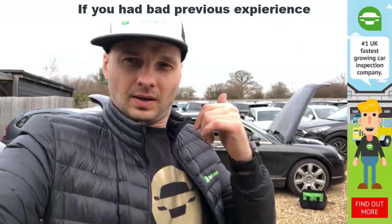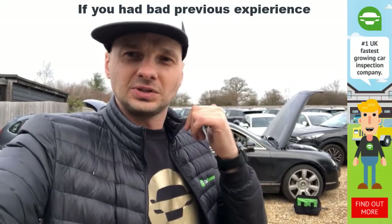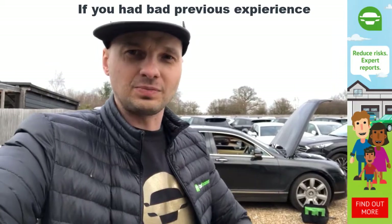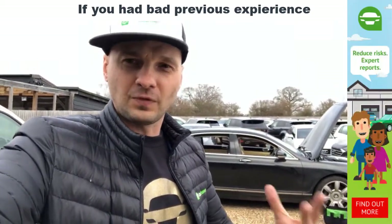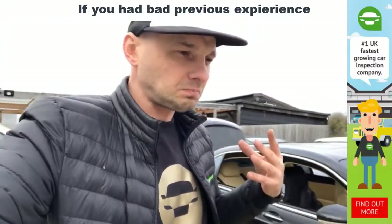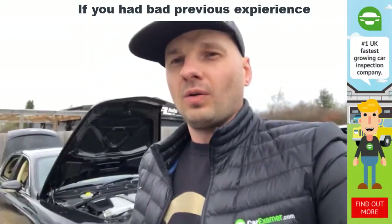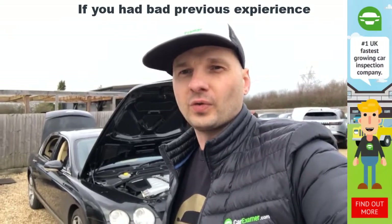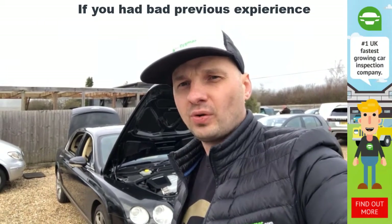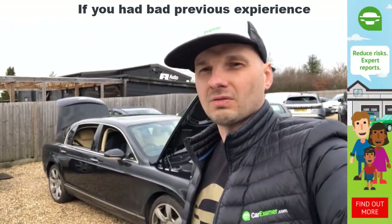I also want to help garages, good ethical salespeople, used car dealers — smaller used car dealers or anyone who wants to sell a car. Reach out to us. If you think your car is great and you want to get more money for it, we will check it, give you a condition report and rough estimates, so you can show it as proof to your next client that the vehicle is in good condition.